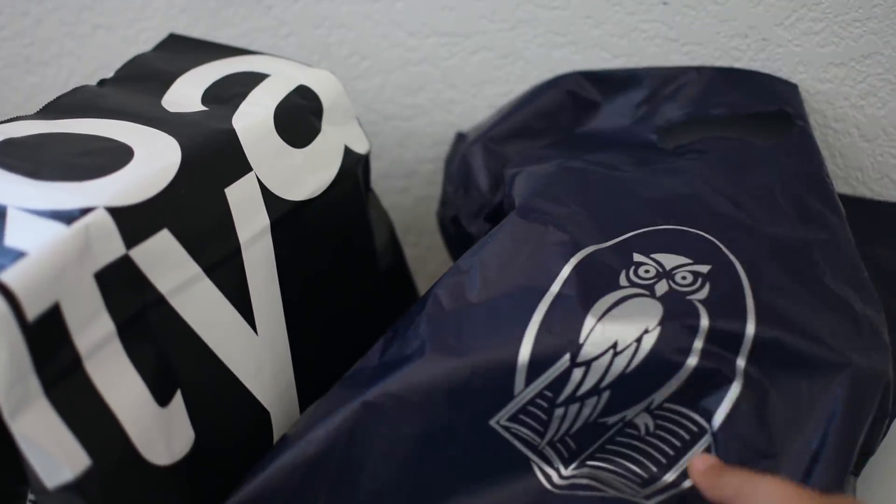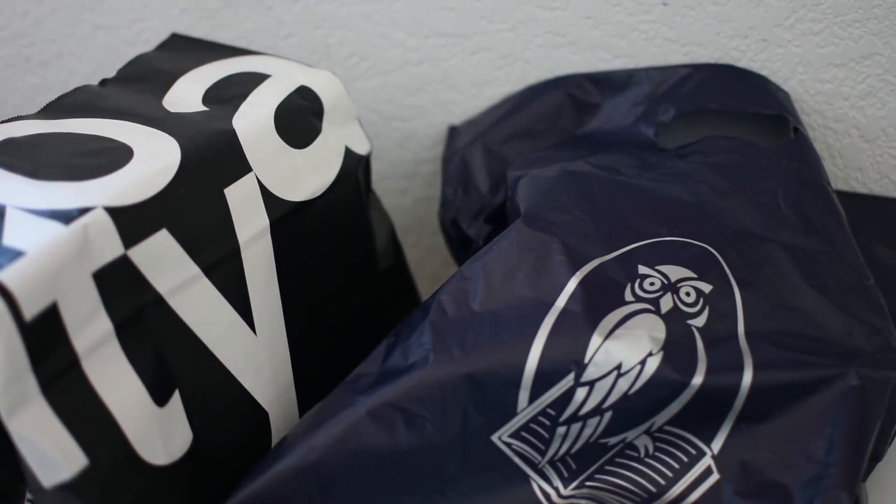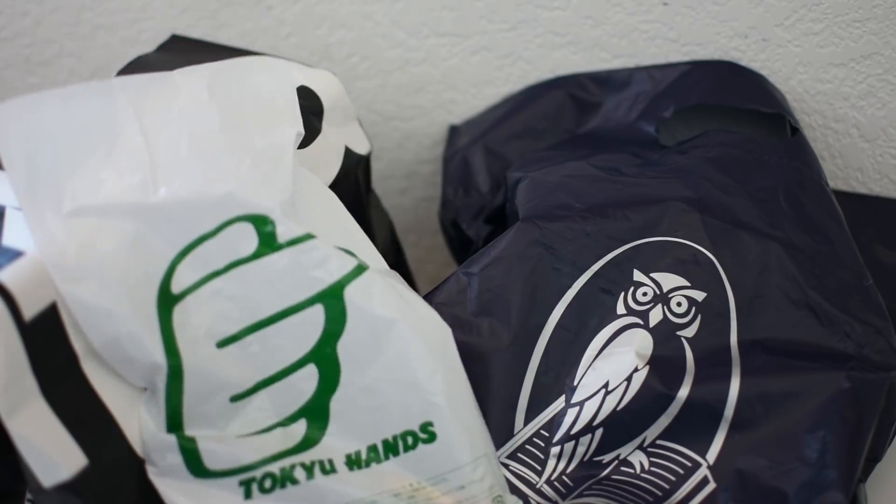Hey guys! During spring break I traveled to Japan and while I was there I bought a lot of stationery, so in today's video I'll be showing you what I picked up.